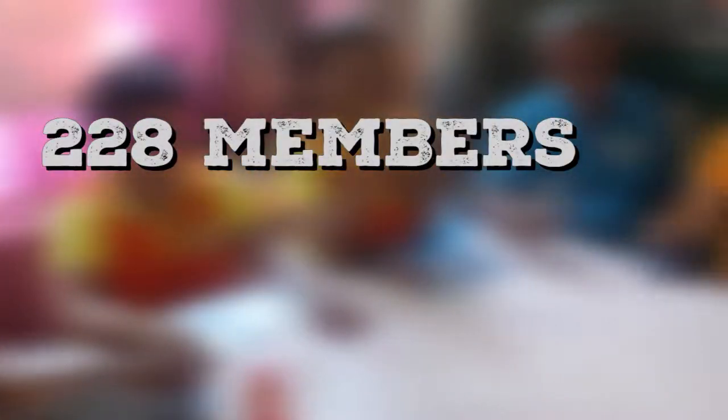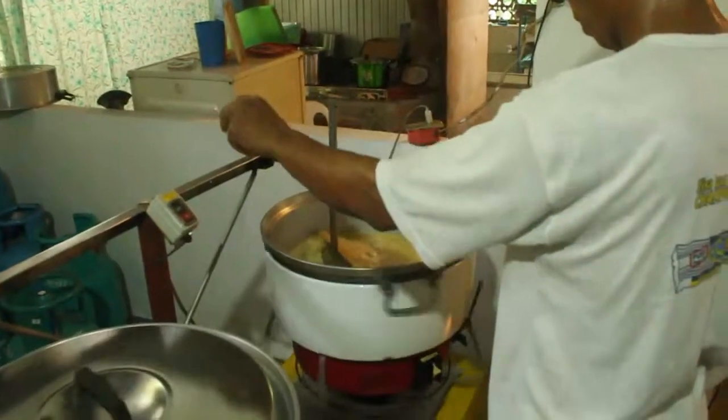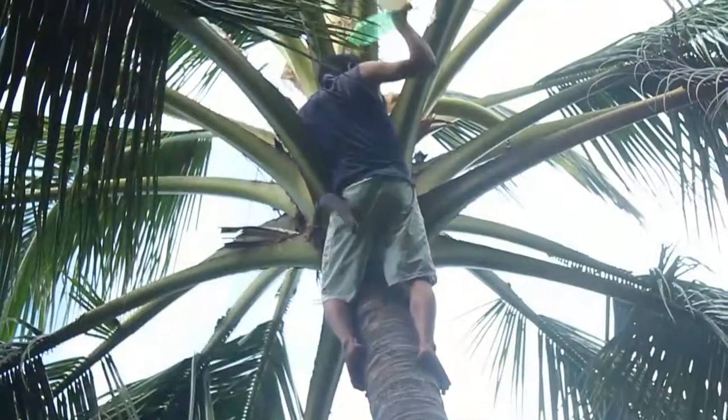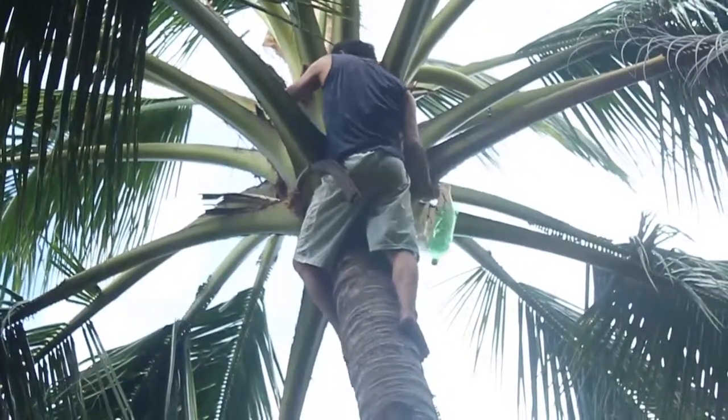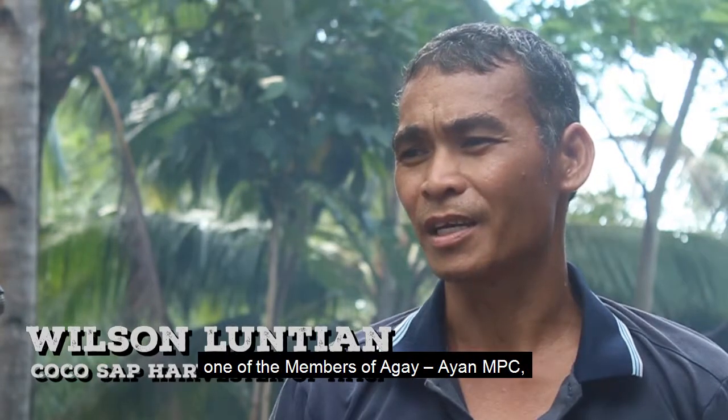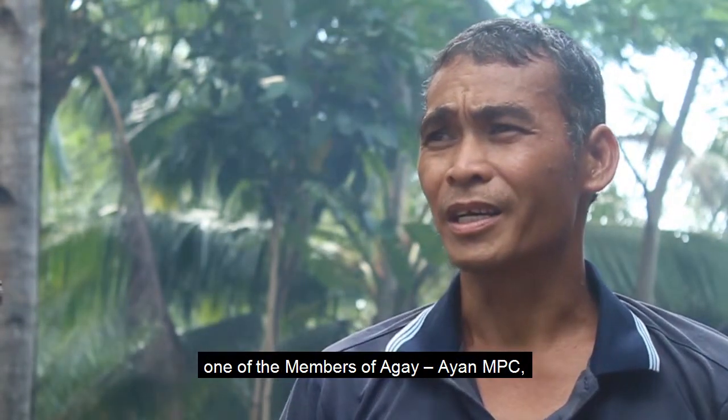Today, the cooperative has 228 active members and employs 10 regular employees for their processing plant and hundreds of coconut farmers for their coconut sap sources.